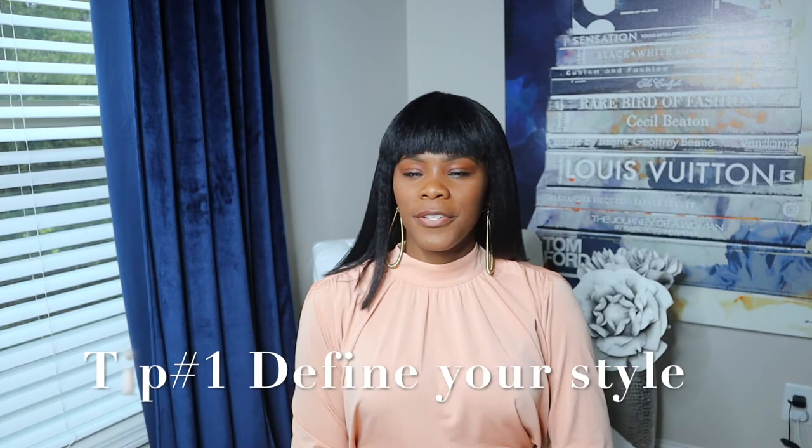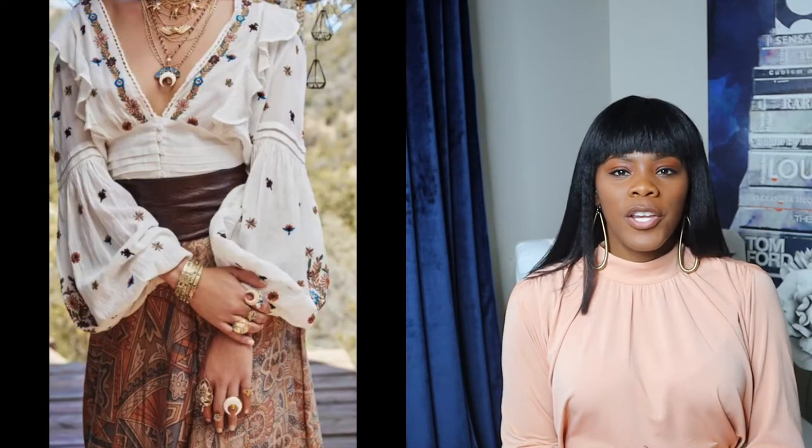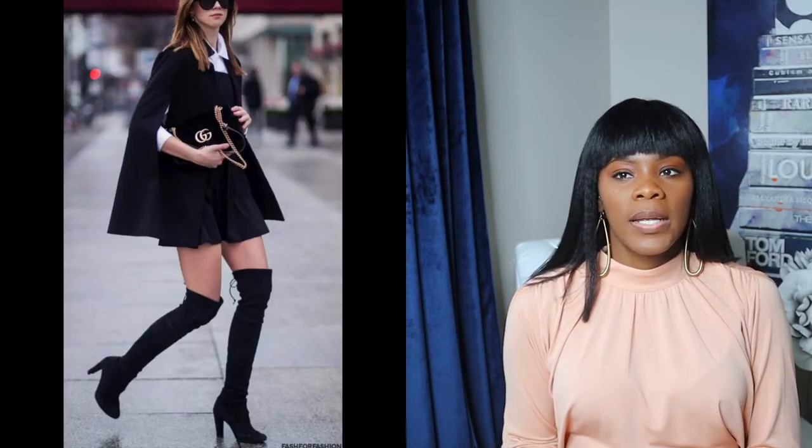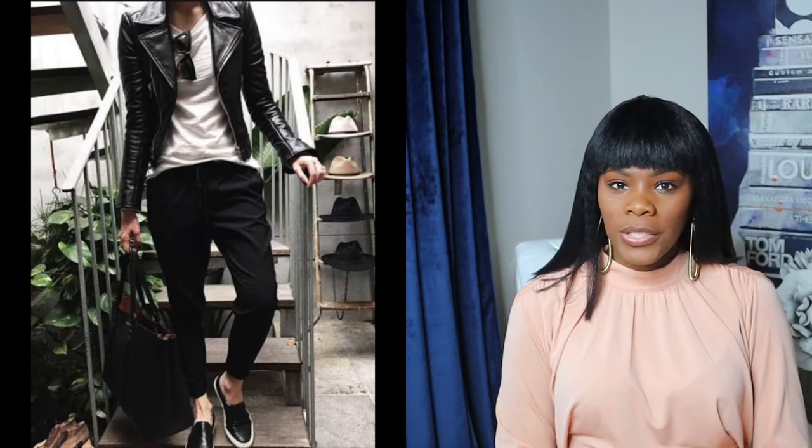Tip number one: define your style. What I mean by define your style is — are you grunge, are you classy, are you street style, are you chic, are you vintage, are you feminine, are you sexy, are you tomboy? There's so much to choose from. Buy some fashion magazines, google some images, do some research, and figure out what you actually like first, then go from there.